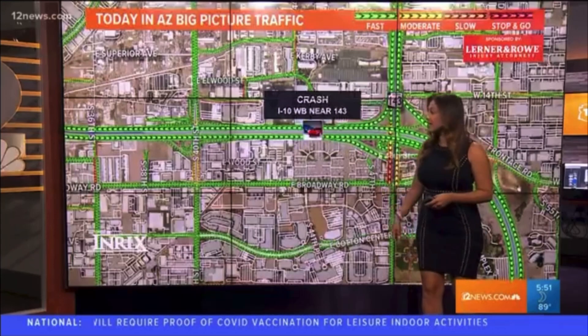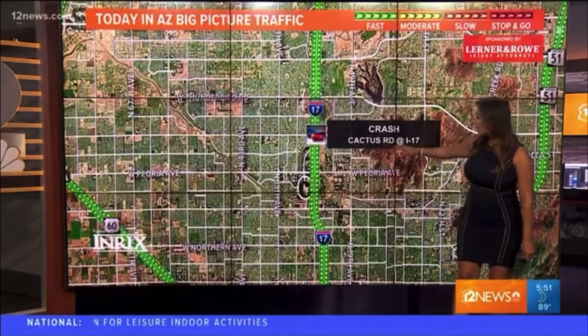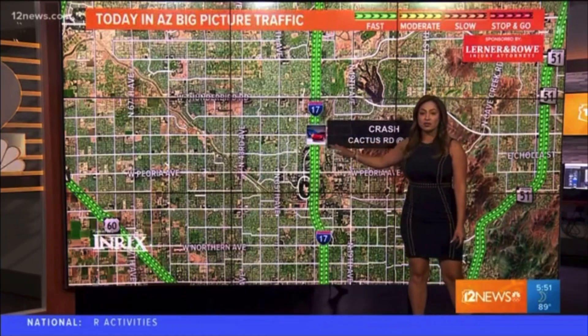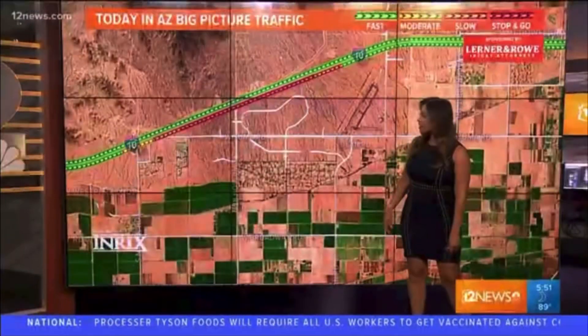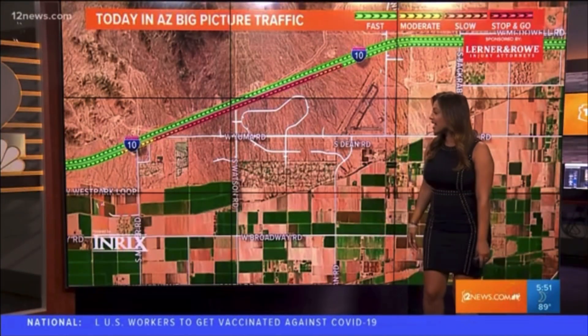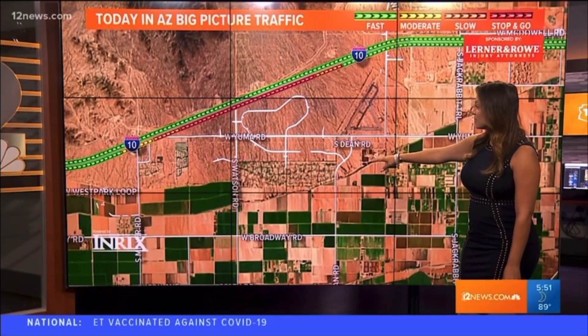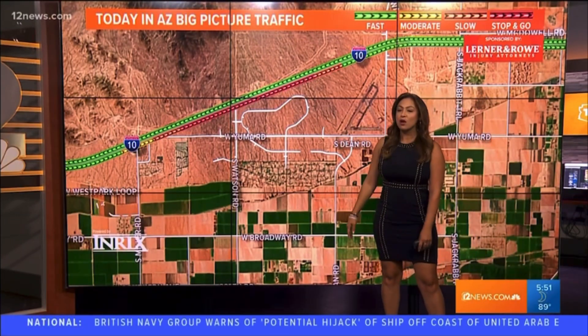There's a surface street accident on Cactus Road at the I-17 — it's close to the I-17 but not on the actual freeway, still drive with caution over there. We still see some traffic far out in the west valley in the Buckeye area on the I-10 eastbound as you get closer to Watson. It's because they're doing construction over there, so heads up when you're heading out within the next few minutes.